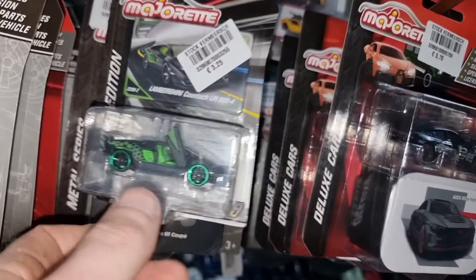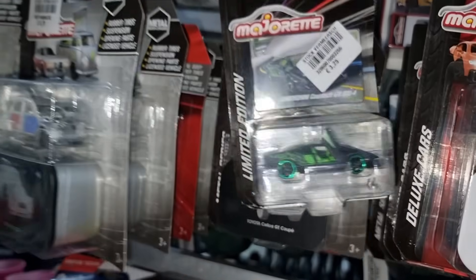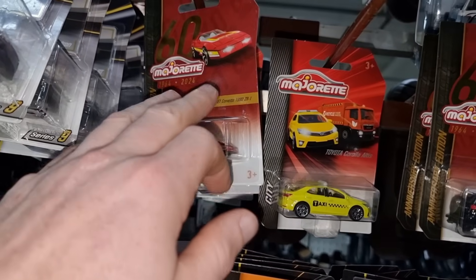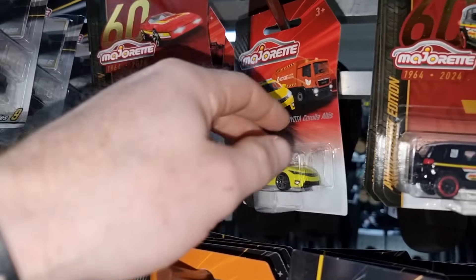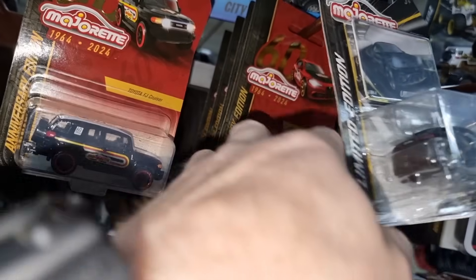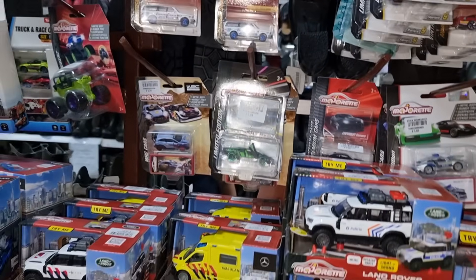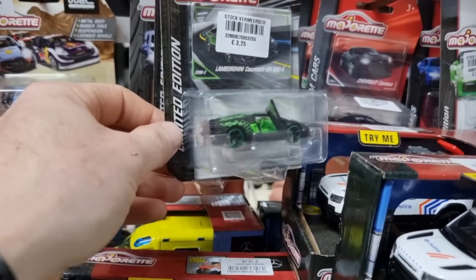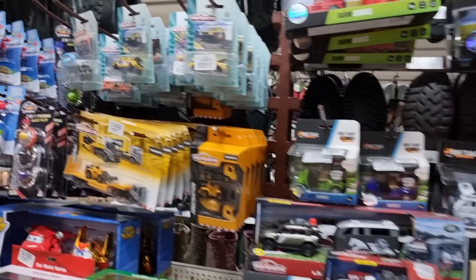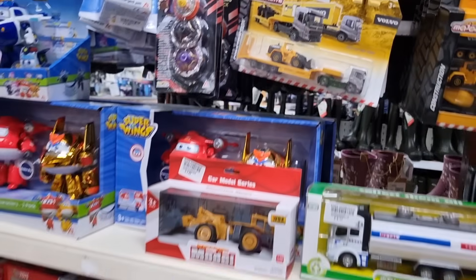Deluxe cars for a pretty reasonable price — five euro seventy, that's a pretty reasonable price for a deluxe car. Then we go to the left and we got the 60 years anniversary models, and behind that some vintage models. Here we got the limited edition from last year if I'm right. Yeah, the Volvo from the 60 years anniversary. Then we got the new limited edition, some rally cars. And here we got the Majorat Volkswagen Originals — did a video about it on my YouTube channel.